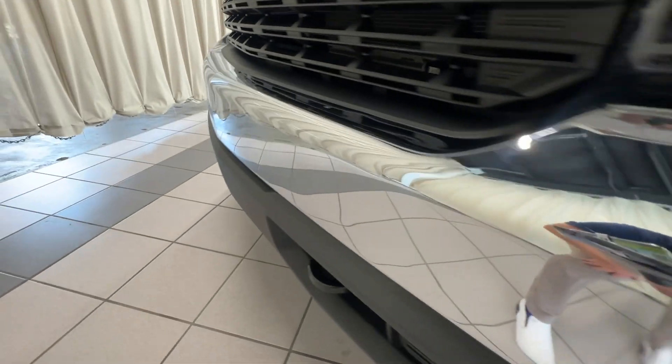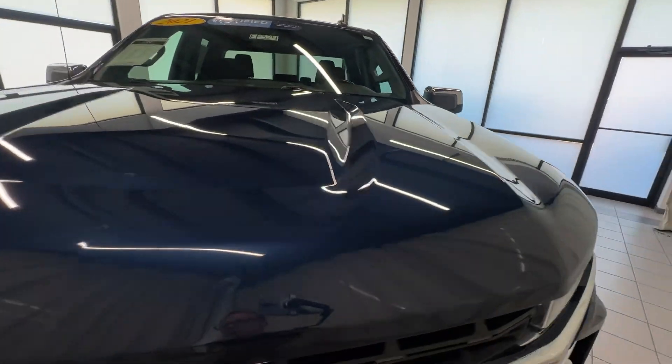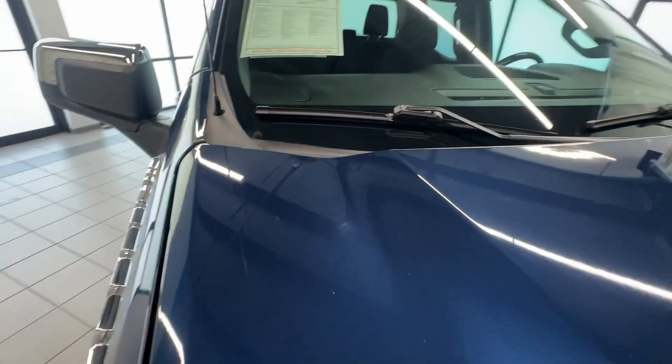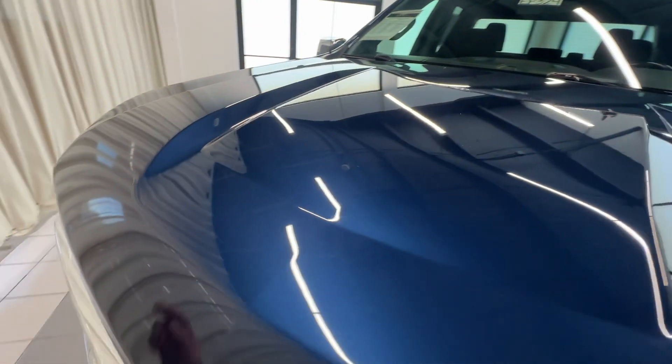In absolutely no way are we trying to pick these vehicles apart. There is no such thing as a perfect pre-owned vehicle, and we buy exceptionally nice vehicles here. So as I go through this video, just kind of remember that there's probably a very small number of issues to point out.